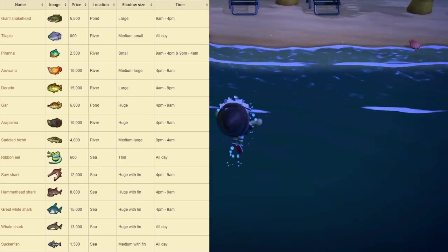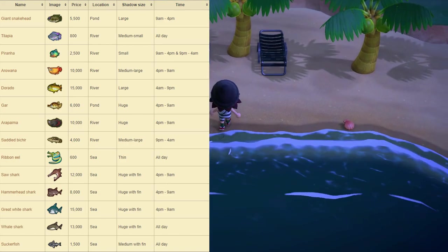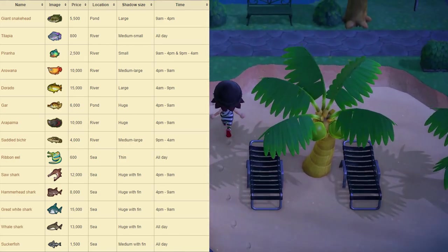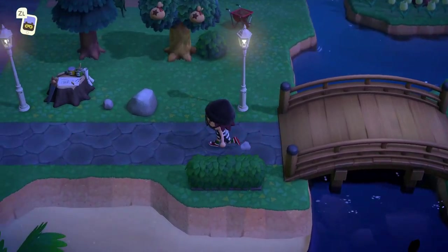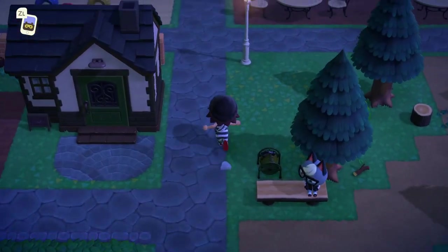Finally, we have the Suckerfish, which sells for 1,500 bells at Nook's Cranny. The shadow size is medium with a fin, and it can be found at the sea, available all day. And that's it for all the brand new fish in the month of December. Some of these might be a little hard to get, but if you do enough fishing you should be able to catch them in no time.